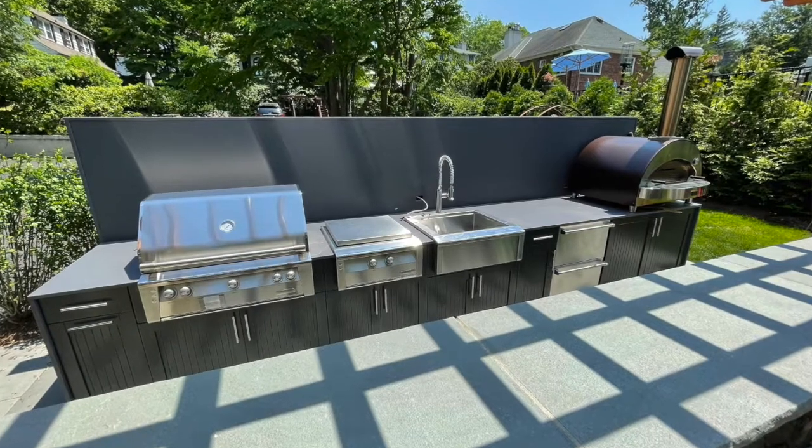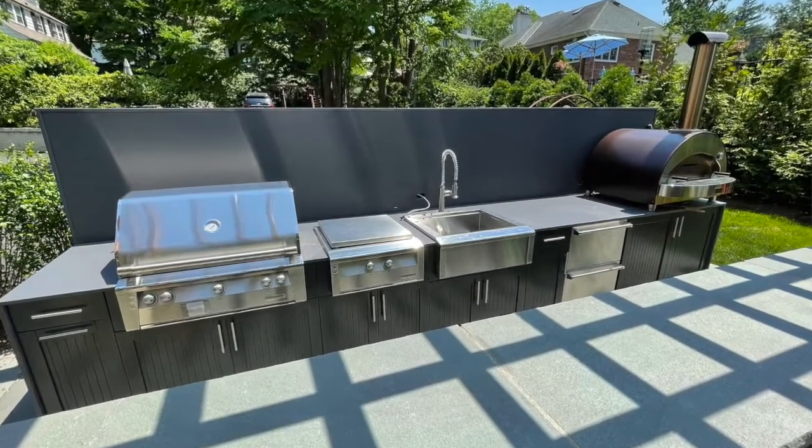Now I really had to dig deep to find any cons — there aren't many, but here's what I came up with. Number one: I would have dropped the power burner down about six to eight inches. I don't really like power burners at countertop height. From a design standpoint it creates a continuous line across the counter, but knowing the way this guy cooks — with very heavy pots for clam bakes, sauces, and boiling — having the power burner six to eight inches lower makes those heavy pots much easier to handle.